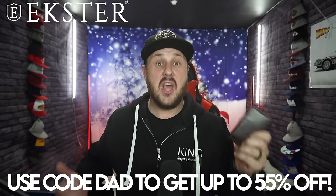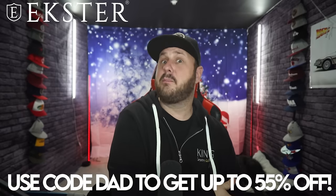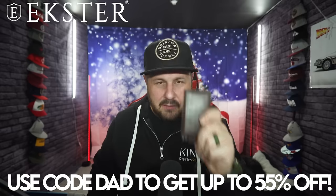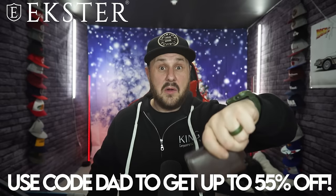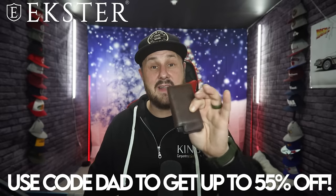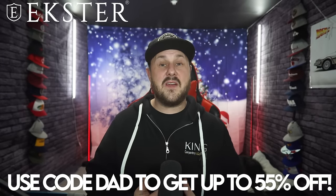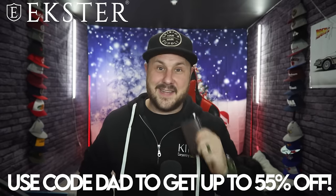Use my code DAD to get up to 55% off your purchase today. For Christmas you're going to want to order right now so you can get it before Christmas — it makes a perfect stocking stuffer, and the bag makes a perfect big gift for dads. It's specifically hard to shop for dads because we always buy the things we want, but I guarantee you don't have one of these yet. Again, use code DAD to get up to 55% off your first order and click the link below. Thank you to Extra for sponsoring this video — let's get to the video.